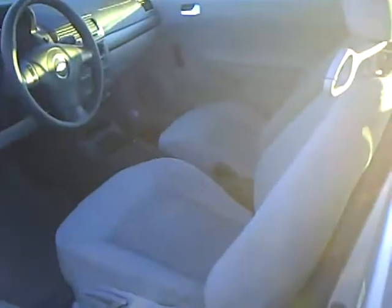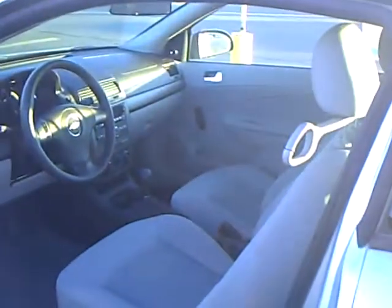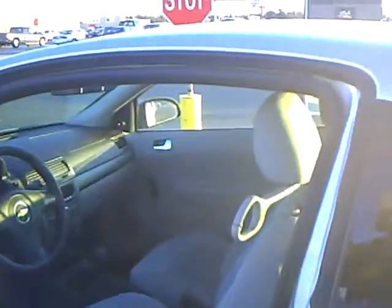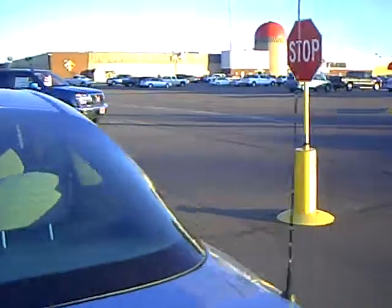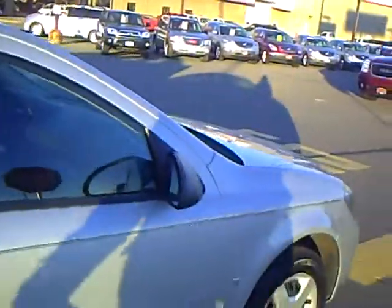Like I said, the mileage is great. The inside is very clean and real roomy. It's got about 44,000 miles on it — yep, 44.